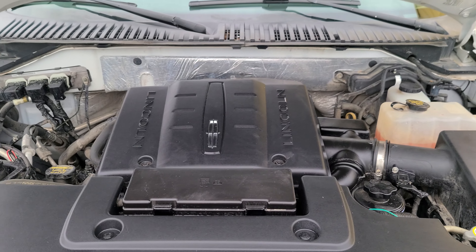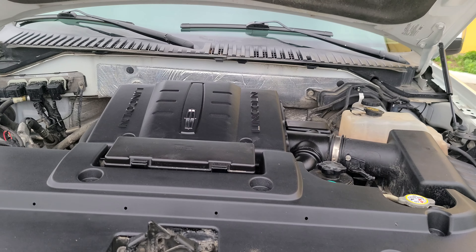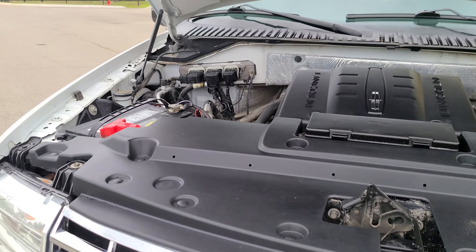The engine is nice and clean — no strange noises or anything like that. Everything seems to be in working order.